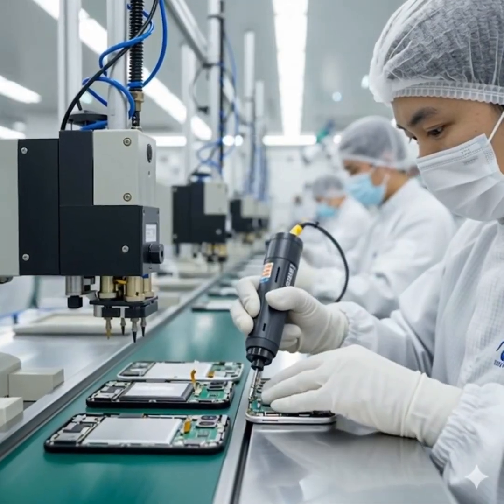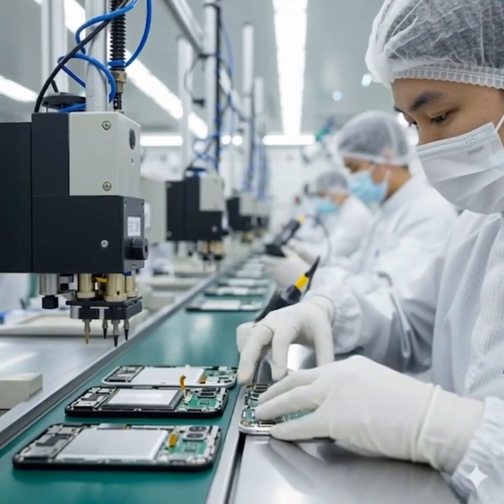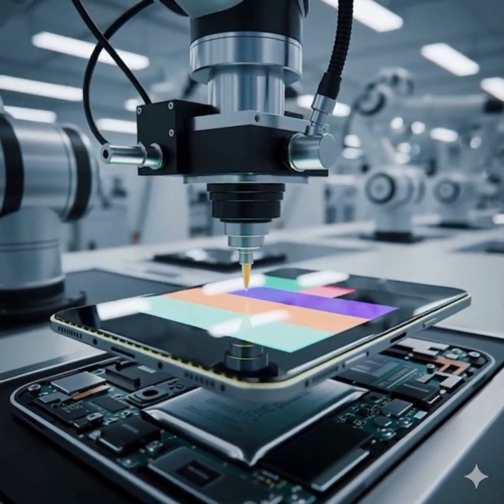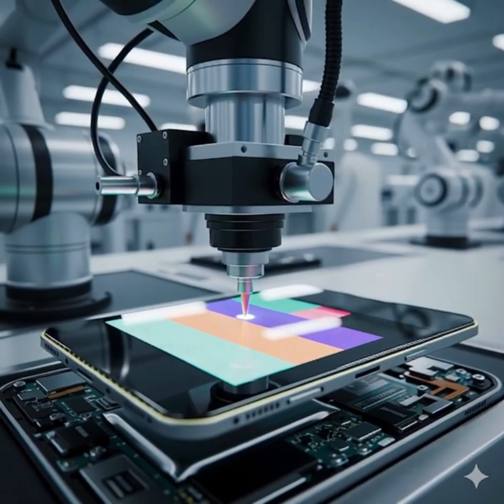The internal parts — battery, camera, motherboard, and speakers — are carefully assembled inside the phone. The display is attached using vacuum robots for perfect alignment and smoothness.